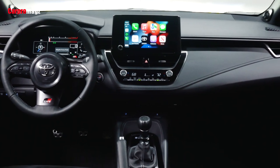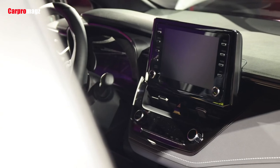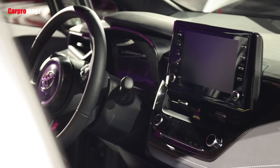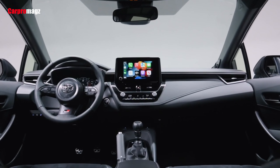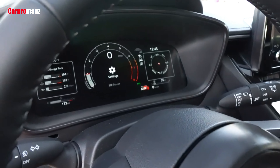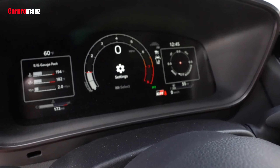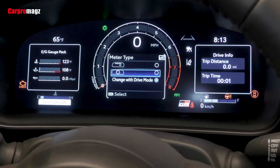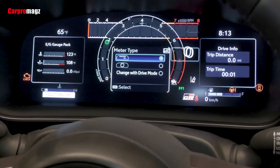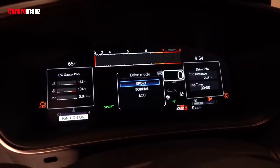Every GR Corolla replaces the regular Corolla's instrument cluster with a 12.3-inch TFT screen featuring gauges specifically suggested by Toyota's pro drivers, including drive mode and torque split, boost pressure, and gear position. The shifter itself has been repositioned slightly to make it easier to reach, had its lever and throws shortened, and has additional bracing installed on the cables to improve feel.